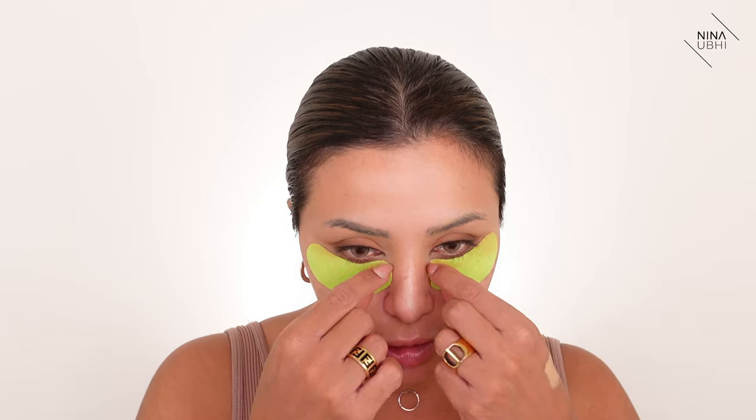Now that my eyes are semi-done, I'm moving on to my base. I don't like putting eyelashes on before foundation because when you dust off powder afterwards it leaves a layer on the lashes and looks weird. So I'm moving straight to foundation. First I'm removing these eye masks — they feel really nice and smooth, much better than jelly ones that flop around everywhere. Now I'm going to use my Too Faced Born This Way concealer.